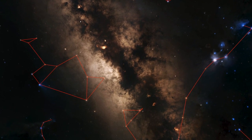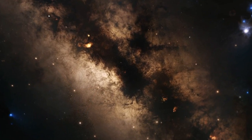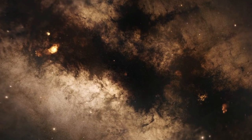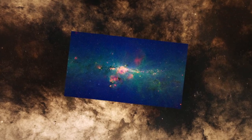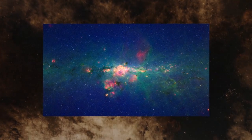Hiding behind the constellations Sagittarius and Scorpius is the center of our own Milky Way galaxy, over 25,000 light years away. This patch of sky is mostly dark in visible light, shrouded by dust clouds that lie between us and the galactic center. But the infrared vision of NASA's Spitzer Space Telescope sees through the dust, showing us this strange and tumultuous region.